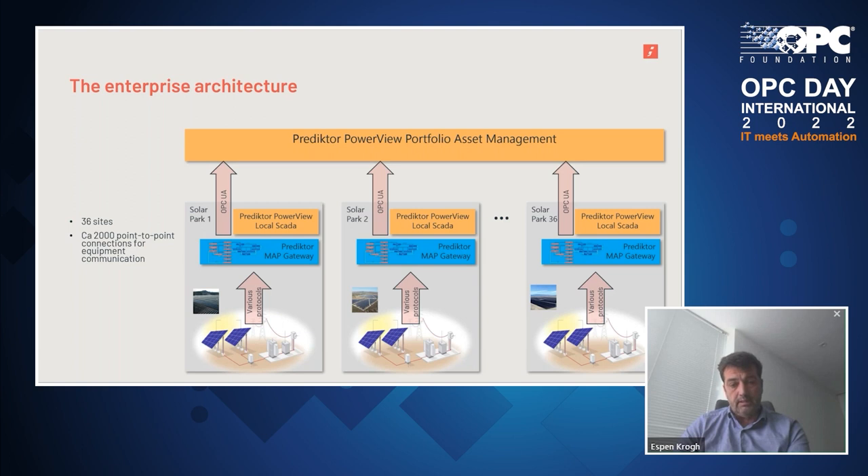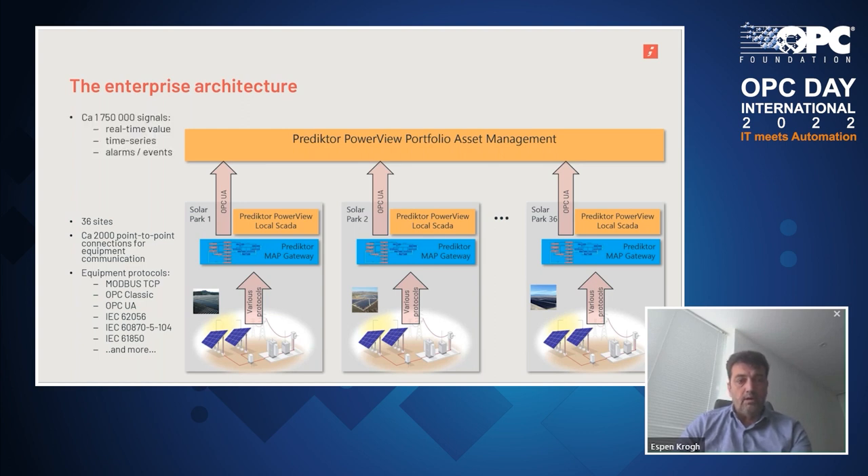Assuring data quality is quite a challenge with so many point-to-point connections, because if you don't get the data in, the quality of the data will be bad and the usage of the data will be ruined. So it's important to keep all of those data streams running at all times. There are several protocols out there towards the equipment, and our system communicates with all of those, capturing into the central gateway before reorganizing the data and pushing it forward to the enterprise. At the enterprise side, a total of 1.75 million signals are coming in — in real time. We have the real-time values, time series, and alarms and events associated with this. This is an extensive and very large set of signals, and here comes the evident benefit of having a standardized context to organize all those signals into one coherent information structure.